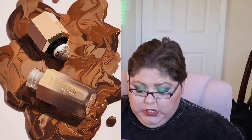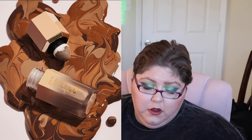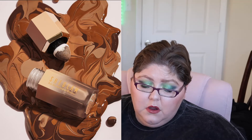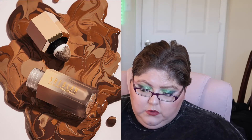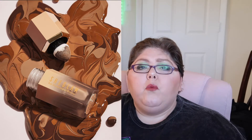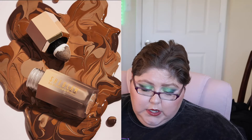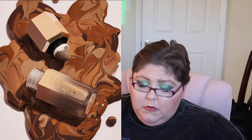Next we have from SheGlam — the Sun Sculpt liquid bronzer. It'll give you that post-sun glow and coveted contour. The formula is moisturizing, waterproof, long-wearing, smudge-proof, and blendable with a matte finish. Apply all over the face for a full-on tan. It's only going to be $5. The applicator is a little triangle puffy applicator, which looks interesting. It comes in four shades: Soft Tan, Golden Sun, Warm Honey, and Camel Suede.